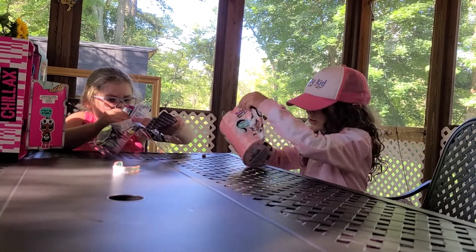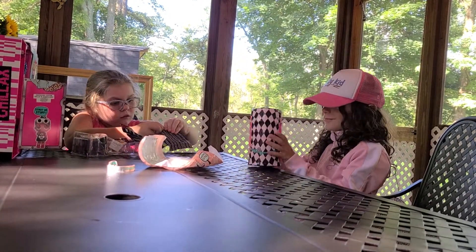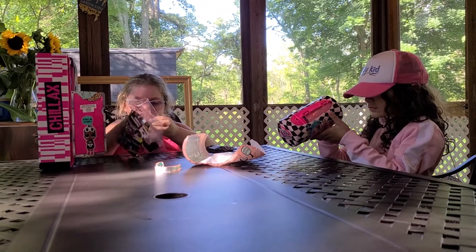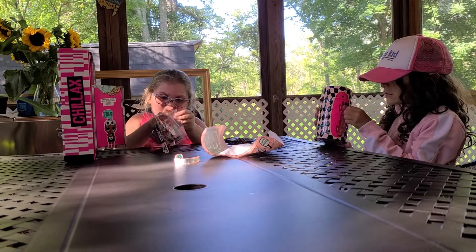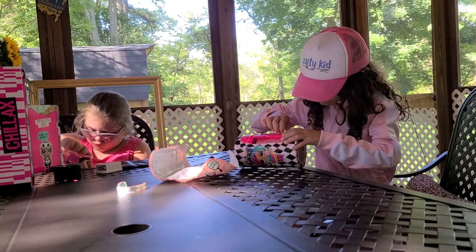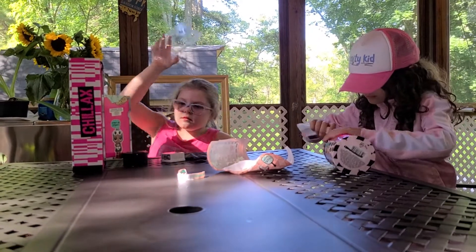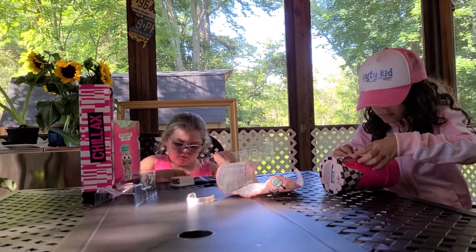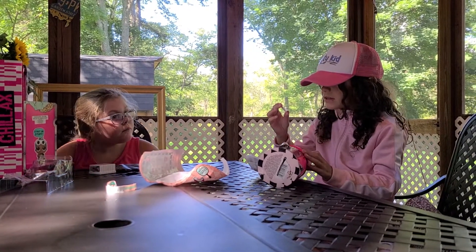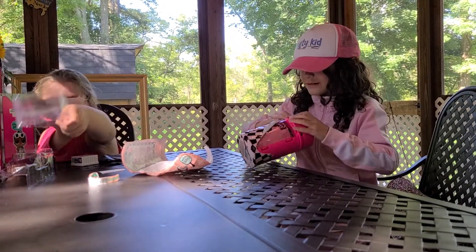I'm opening up my hair right now. It's funny. Messy Bunny. That's okay, Nina.